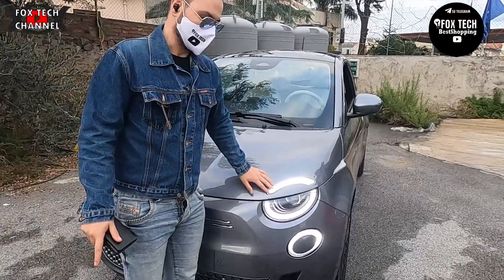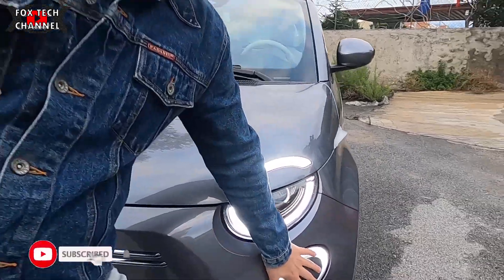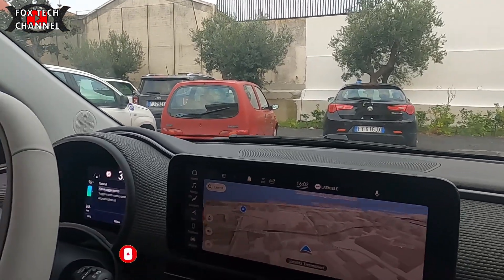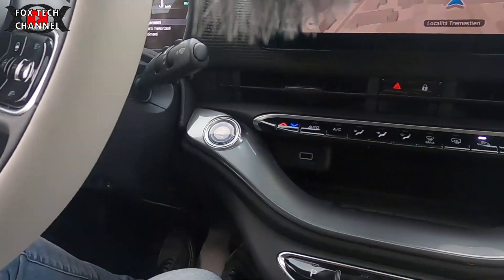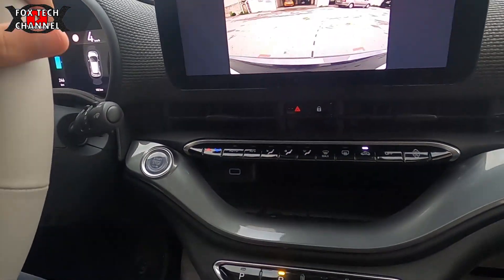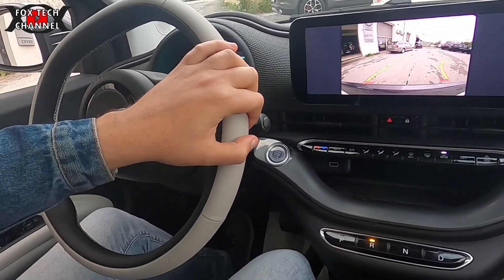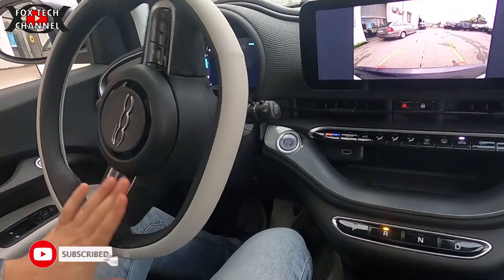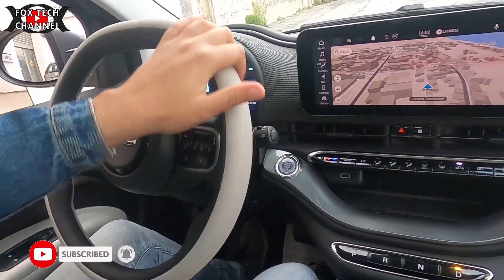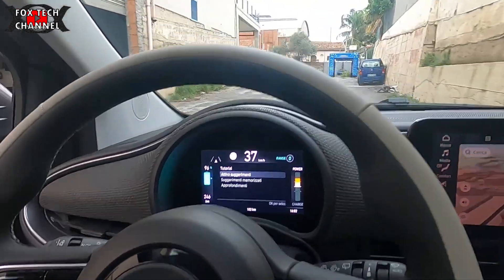La forma del paraurti sembra un sopracciglio con l'occhio. Si autofrena: quando lasci l'acceleratore l'auto frena in maniera istantanea. Via con la retro. Acceleratore progressivo, e andiamo a fondo, via! Wow!